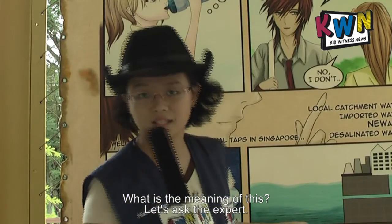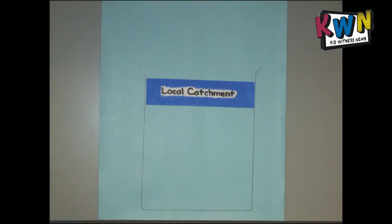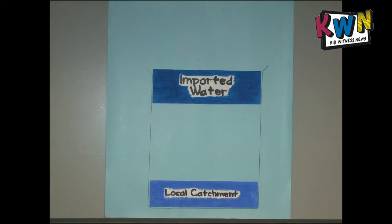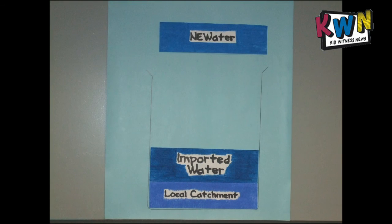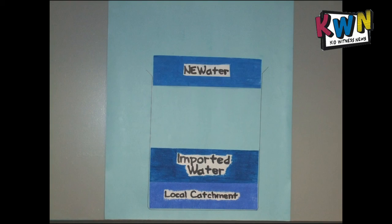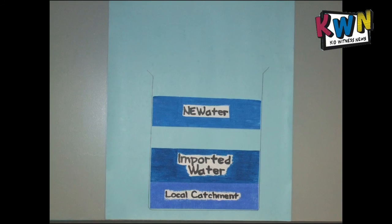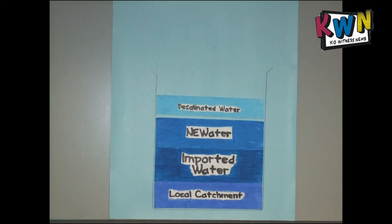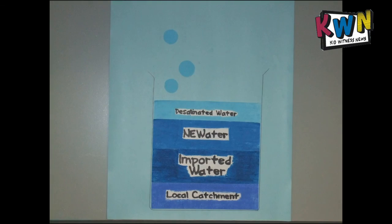But what is the meaning of this? Let's ask the expert! Local catchment refers to the supply of our local water catchment and reservoirs. Imported water refers to the import of water from Malaysia under two water agreements. NEWater is urine collected from our toilets to be recycled into safe drinking water through three procedures — microfiltration, reverse osmosis and then ultraviolet radiation. Desalinated water is sea water desalination through which fresh water is obtained by desalting sea water through the reverse osmosis process.